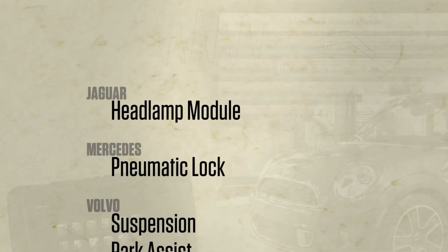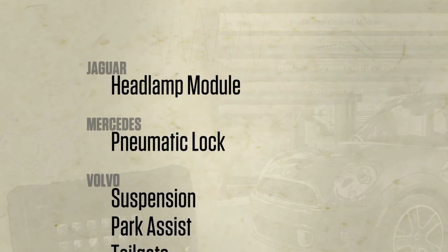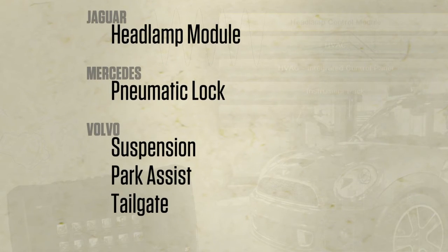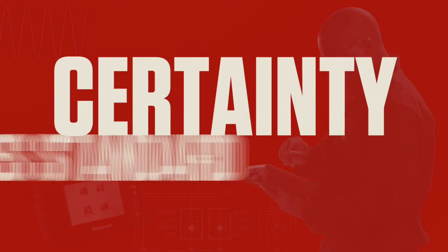There are all kinds of new tests, like Jaguar headlamp, Mercedes pneumatic lock, and Volvo suspension park assist and tailgate. Snap-on adds more tips and my customers think I'm a genius — I'm fine with that.